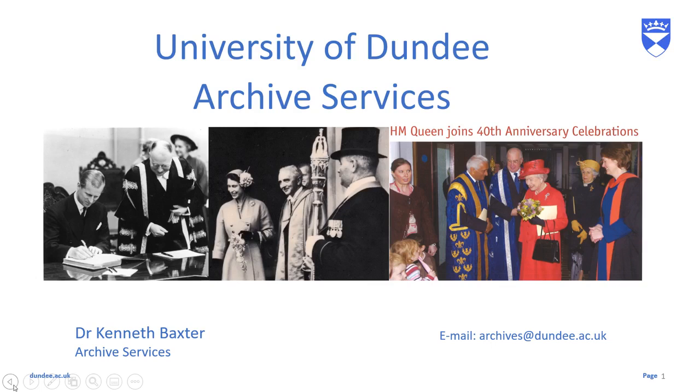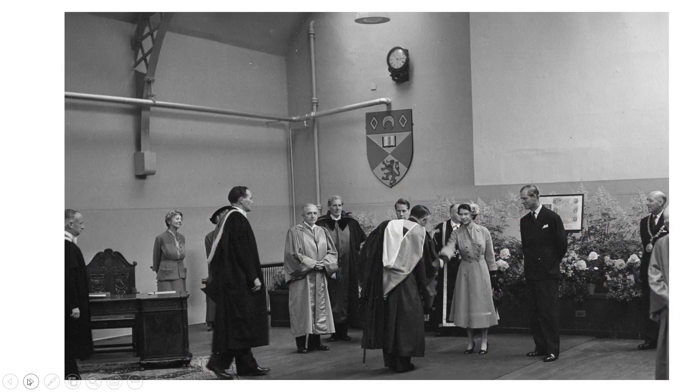Hello everybody, it's Kenneth from the Archives here with another video dipping into our collections and delving into the history of the University of Dundee. Today I'm going to be looking at some photographs we have of the Queen's visits to Dundee and the University. This year marked the 70th anniversary of the Queen coming to the throne, and she has now reigned by far longer than any other monarch in British history.